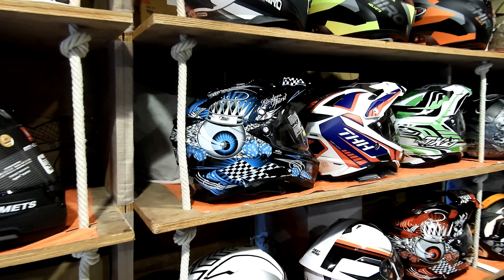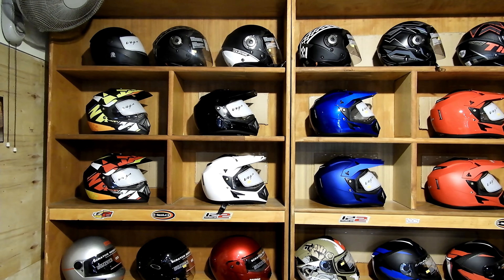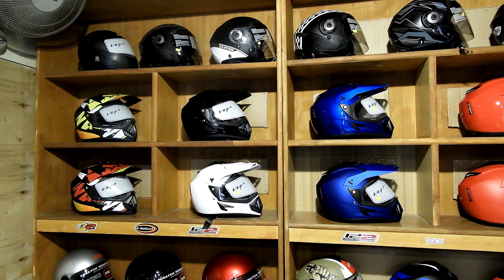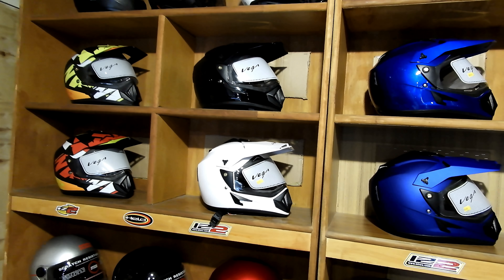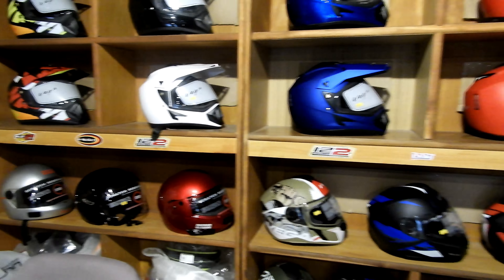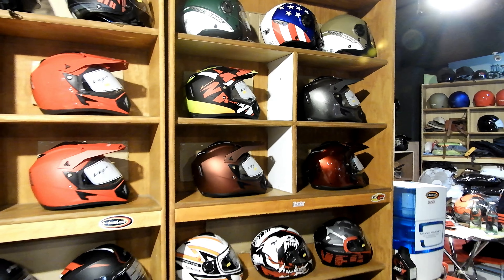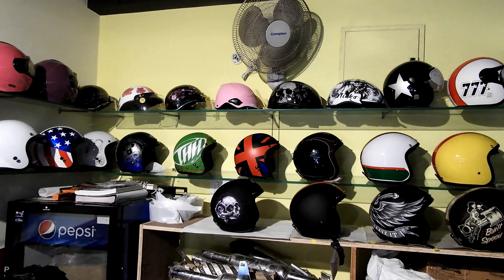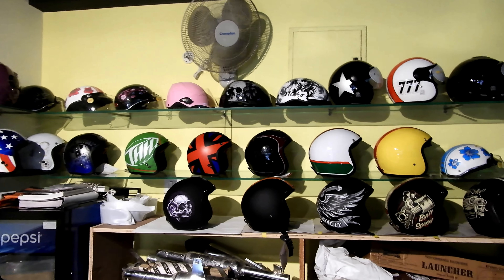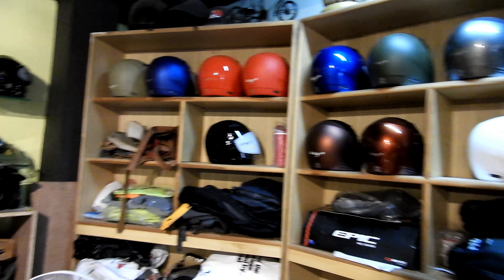We also have the off-roading helmets from THH. Apart from the high-end helmets, you can also see the basic helmets from Vega — a few on the off-roading model. We also have half face helmets and full face helmets. This section is primarily the complete half face helmets; these are mostly from THH, and we also have PHH and Vega's half face helmets here.